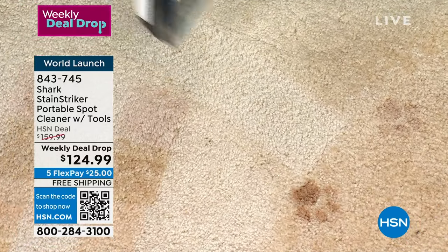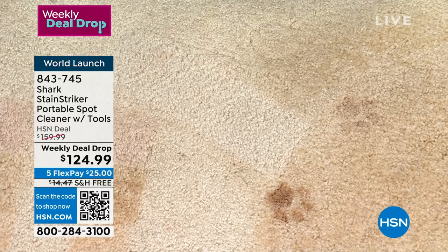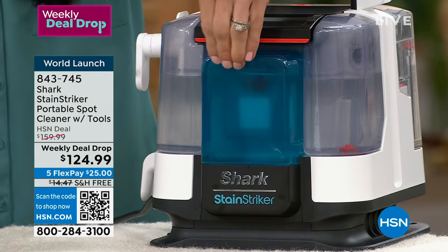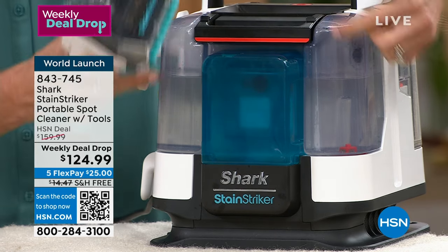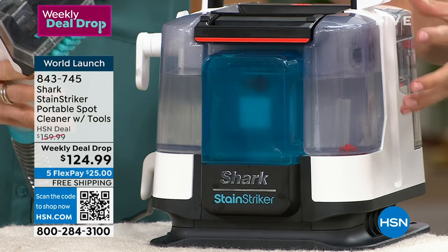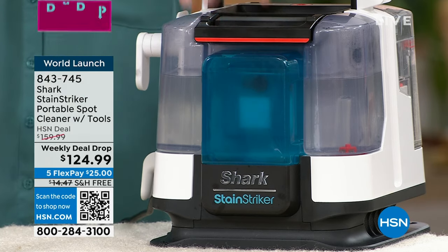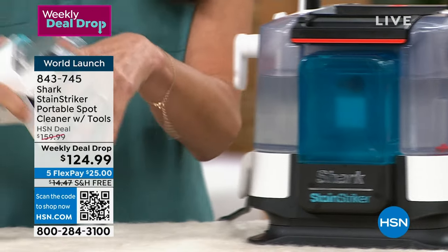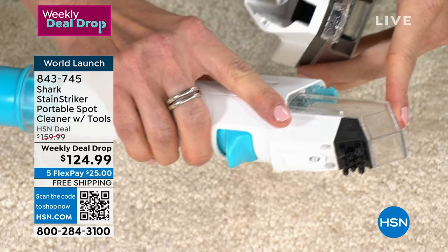Let's talk about the two tanks. In the front is the oxy multiplier — 20 times stronger than the deep clean formula, which is in the back. Both are needed: the deep clean lifts dirt away from carpet fibers, and the oxy multiplier lightens and brightens so it looks like new. There's also a crevice tool in the front, great for hard-to-reach spots like car seats and couch cushions.